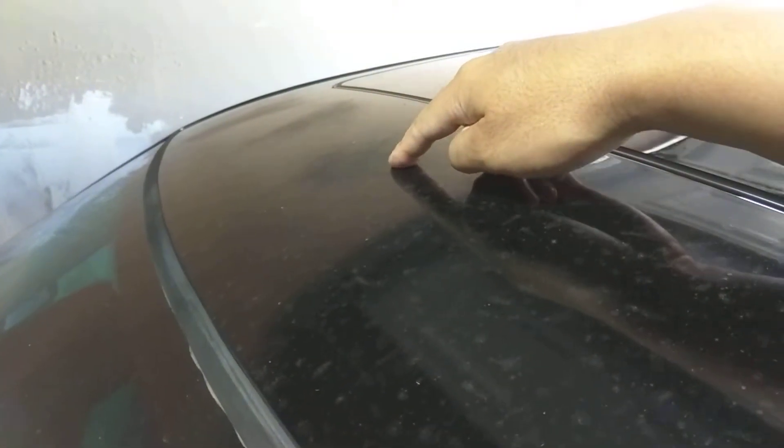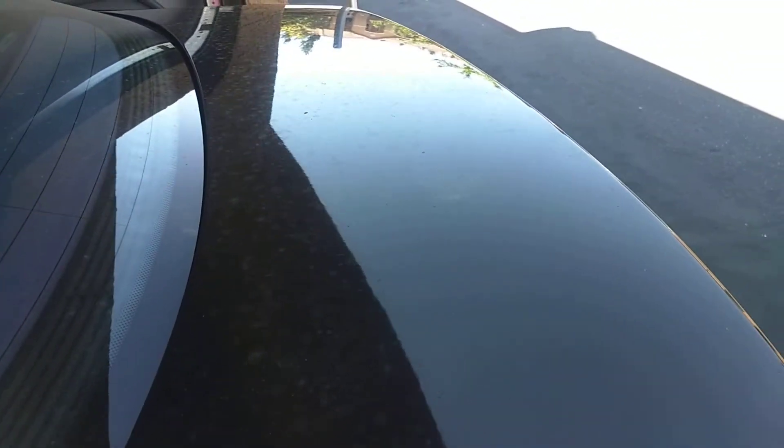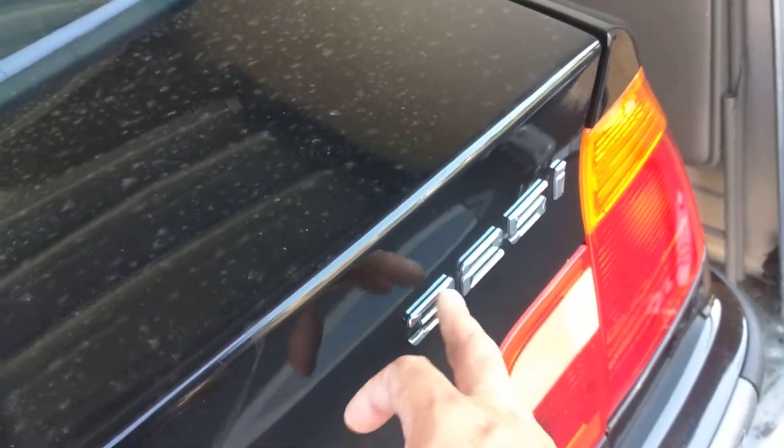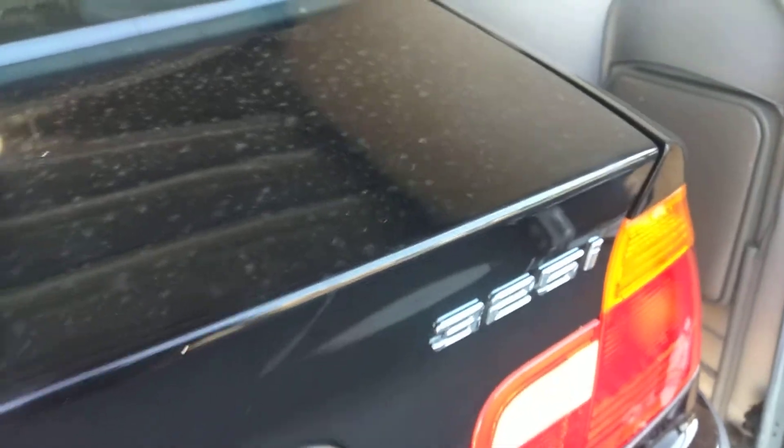There's trim that's just faded and we have clear coat blotches here, and the entire roof is pretty sun damaged, and then the trunk is pretty much the same. I'm going to try and restore the paint back and replace the badging — it says 325 but it's actually a 328. They badged it wrong, or they took the trunk off a 325 and stuck it on here.